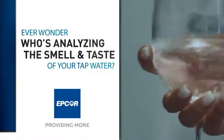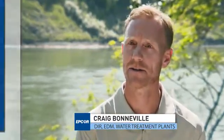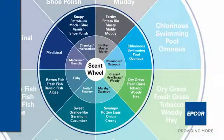EPCOR is proud to be Edmonton's water treatment experts. So much like a wine sommelier, we use a scent wheel to see if the water is tasting and smelling good, especially during times when the river has variable conditions.